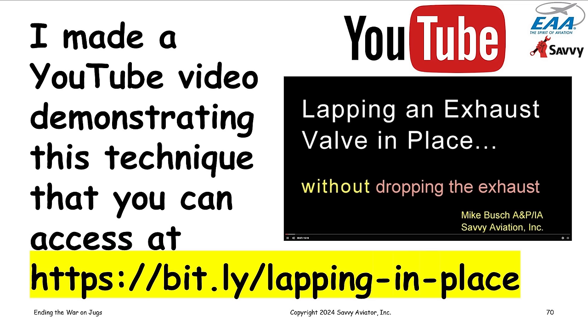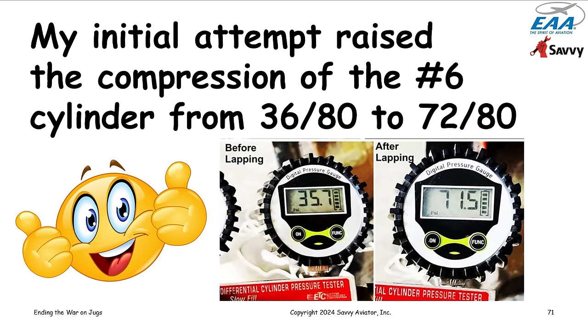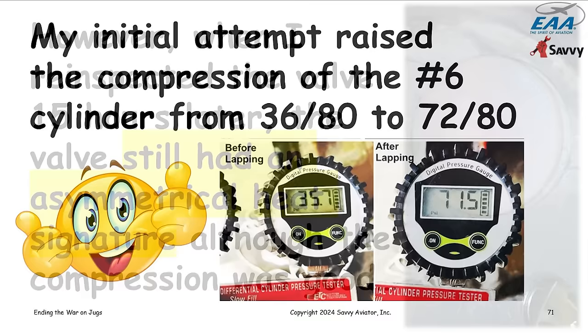It took a little practice but worked very well. I made a YouTube video showing the procedure using this bent-swab technique — I'll provide the URLs at the end during Q&A. Using this procedure on my 36 over 80 cylinder, after a few lapping iterations it looked okay, and the compression had gone from 36 over 80 to 72 over 80. I was very happy, put everything back together, went flying, and 15 hours later pulled a spark plug to borescope it again.